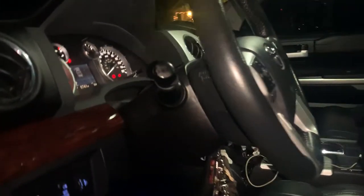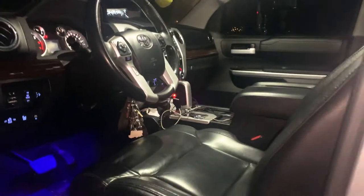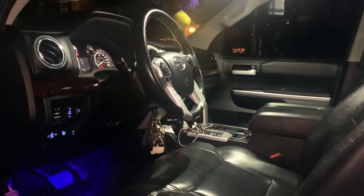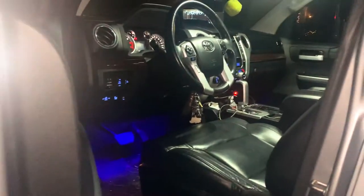We're gonna start this video off a little different — we're gonna do a cool start because we need to get our Tundra ready since it's about to snow. We've got some slush coming, so we're going to do a quick review of how this Tundra runs in the slush.